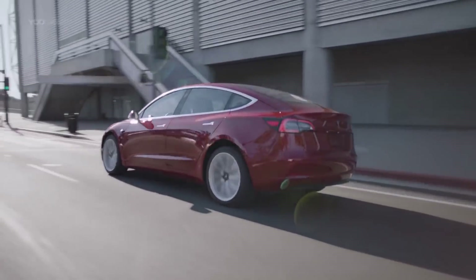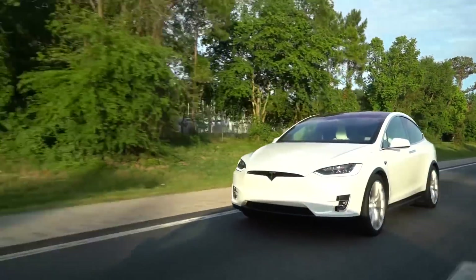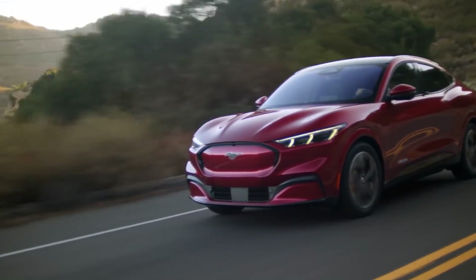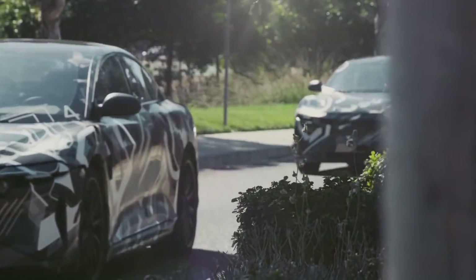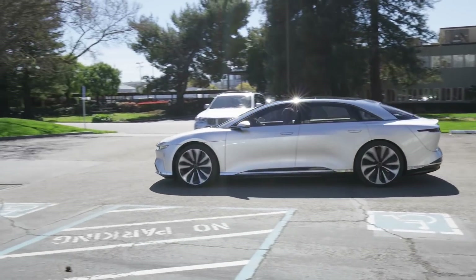Tesla is one of the world's most influential companies, and its sleek vehicles have become synonymous with electric car technology. But as the world transitions away from traditional combustion engines and adopts clean energy, Tesla has developed a number of intimidating competitors. Chief among them is Lucid Motors, who revealed their revolutionary Lucid Air in late 2016. So what exactly do we know about Tesla's greatest rival?